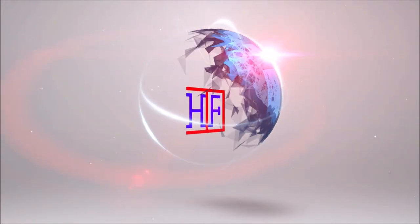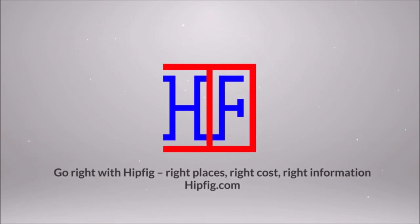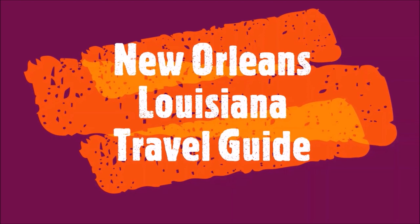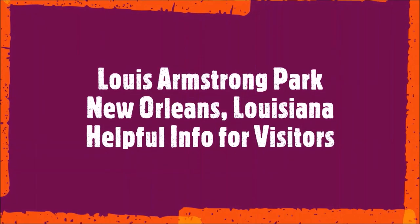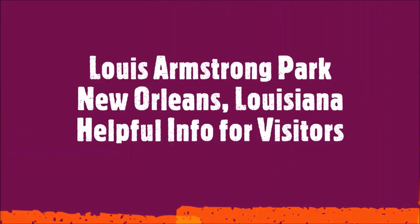Welcome to Hipfig. If you're a travel enthusiast, join our community by subscribing to this channel. Please like this video and write a comment — we really want to hear from you so we can keep improving our content. This is the New Orleans Louisiana Travel Guide series, and this episode is the Louis Armstrong Park Travel Guide.